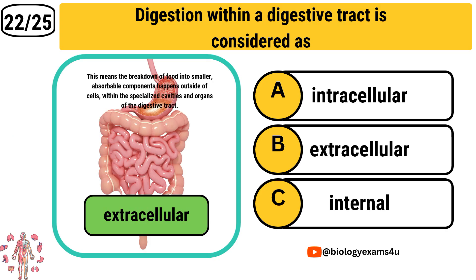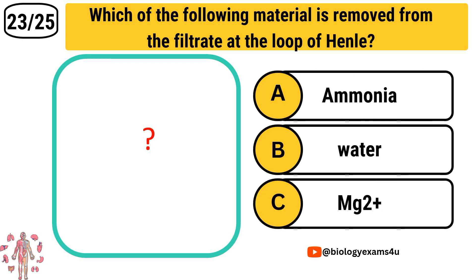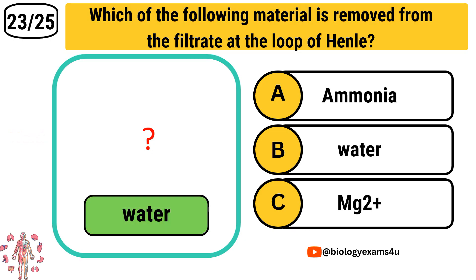That means the breakdown of food into smaller absorbable components happens outside of cells but within the specialized cavities and organs of the digestive tract. Question number 23: Which of the following material is removed from the filtrate at the loop of Henle? Option A: Ammonia. Option B: Water. Option C: Magnesium ions. The correct answer is Water.